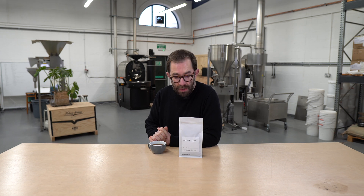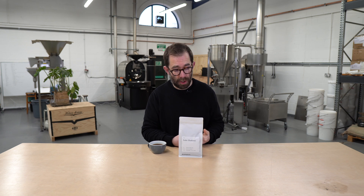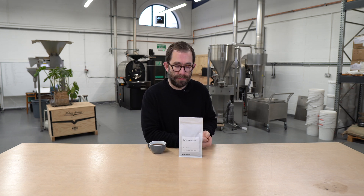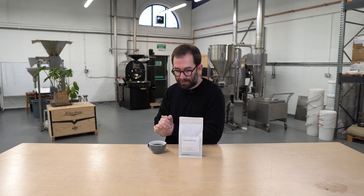Welcome to a tasting of this week's new coffee release, which is Suke Shikiso, a natural processed coffee from Ethiopia. It's a mixed cultivar grown up between 1900 and 2100 meters above sea level.